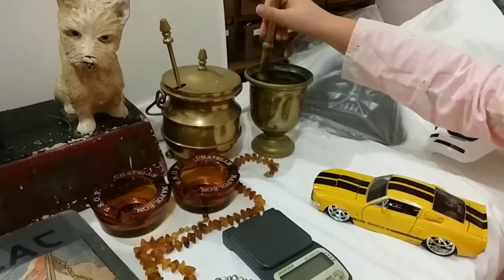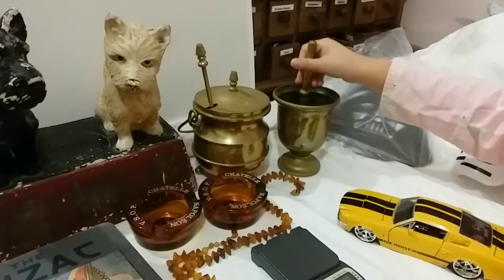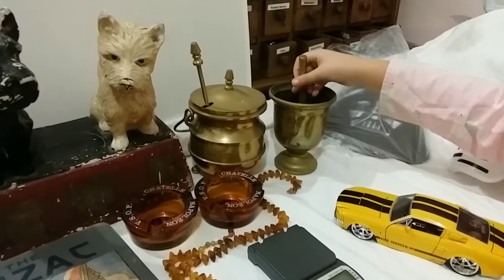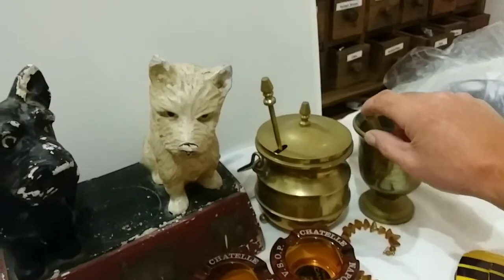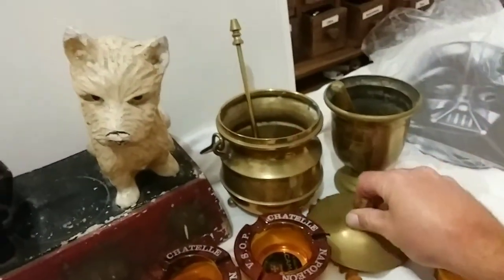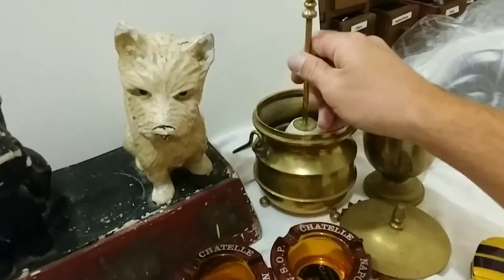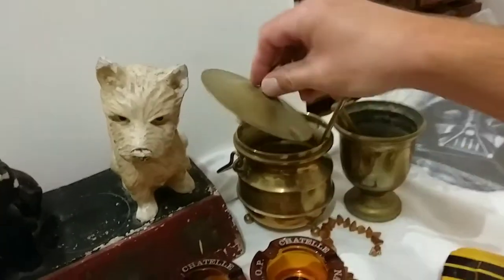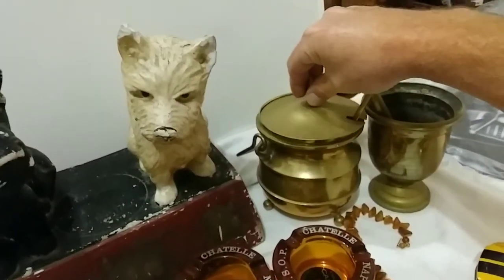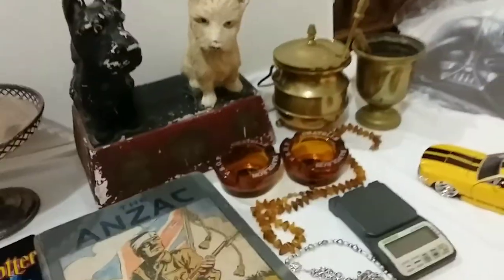And we got a Mortar and Pestle. This came from a pharmacist's house, the mortar and pestle lot, and it was used for mixing up ingredients for their medicine. And this one here is very similar but it crushes everything in there and the lid would keep all the dust inside, so you didn't lose all the dust. So that's an interesting piece.